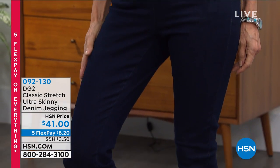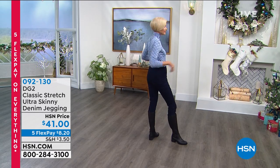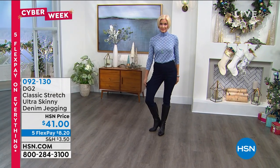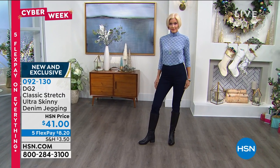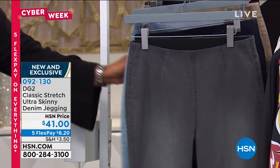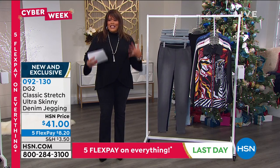And it's beautiful. It's $41, and $8 to get home on five Flex Pay. It just slims you and makes you look so sleek. It looks great with your riding boots, your booties, and your cozy bear paw boots with shearling on the inside. We wanted to give you something streamlined but ultra stretchy. You can get this in petite, average, or tall. We have several colors: gray, dark indigo, chambray, a beautiful taupe, and black.